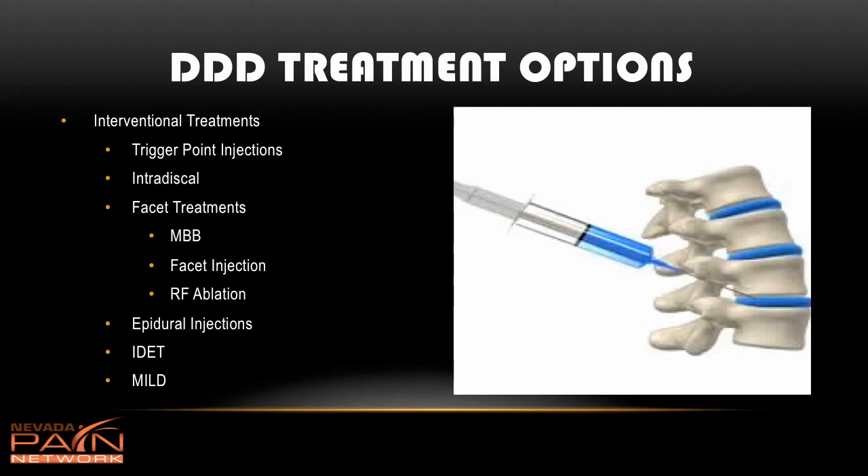When it comes to interventional treatments, you can see here an injection directly into the disc. This has been looked at in multiple studies with steroid medication and has been shown to usually provide months of pain relief — it doesn't fix the problem, but it can help. Trigger point injections are tiny needles going into the back that can help with muscle spasms and aching. A lot of times when the disc is degenerative, it shifts excess motion to the facet joints at the back of the spine, causing degeneration there. A person may benefit from facet treatments such as a facet injection with steroid medication, medial branch block, or radiofrequency ablation.